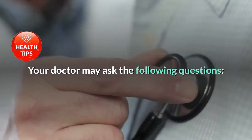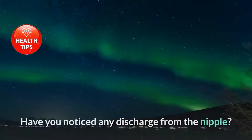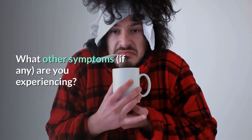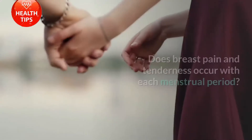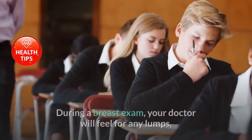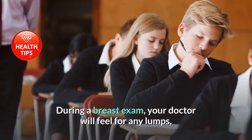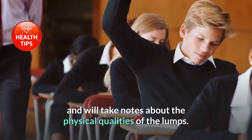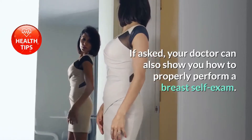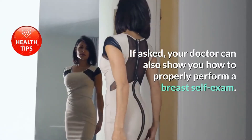Your doctor may ask whether you have noticed any discharge from the nipple, what other symptoms you are experiencing, and whether breast pain and tenderness occur with each menstrual period. During a breast exam, your doctor will feel for any lumps and take notes about their physical qualities. Your doctor can also show you how to properly perform a breast self-exam.